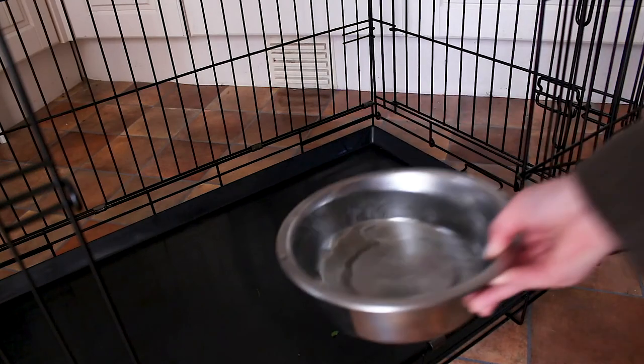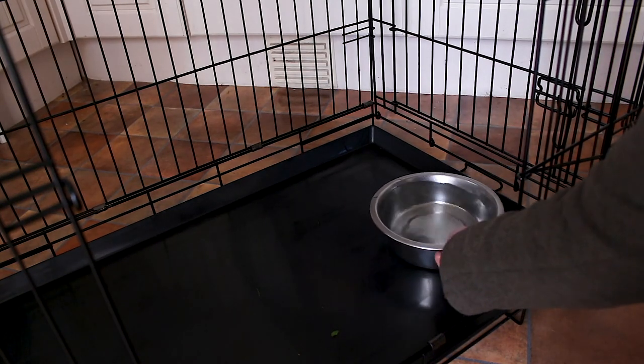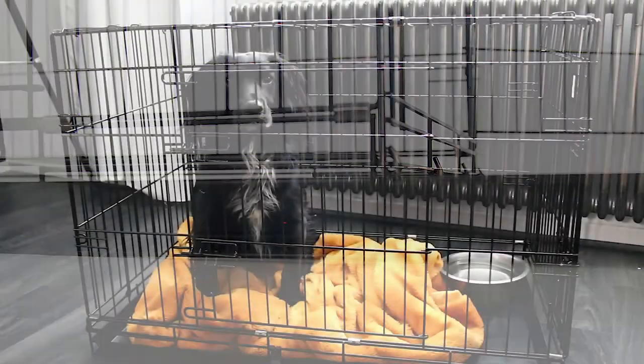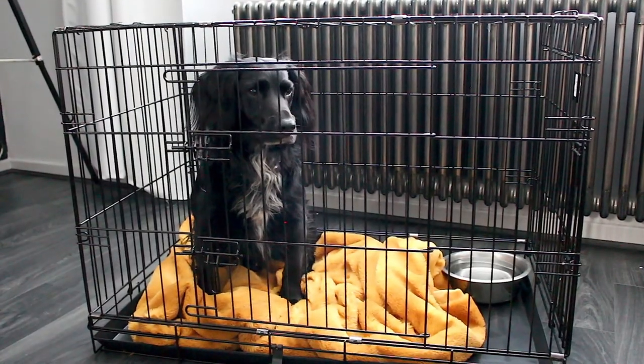The plastic tray at the bottom of the crate is the perfect platform for placing food and water. It can also be removed easily for cleaning if your pal has an accident, and extra blankets can also be added for special comfort.